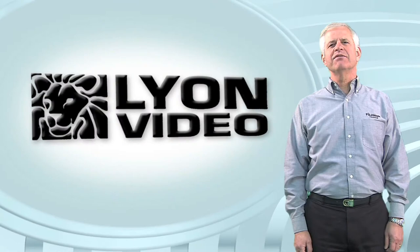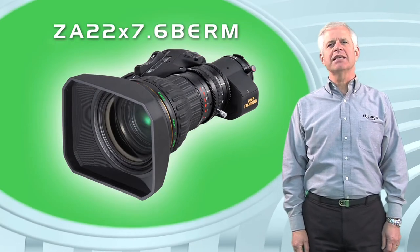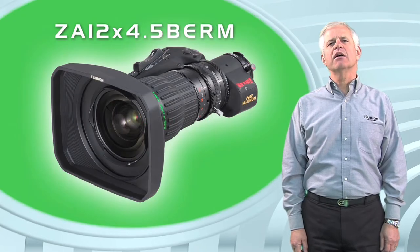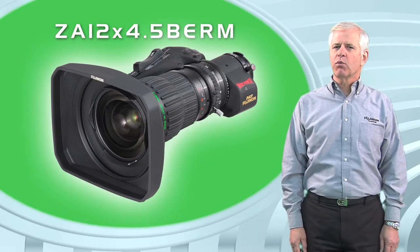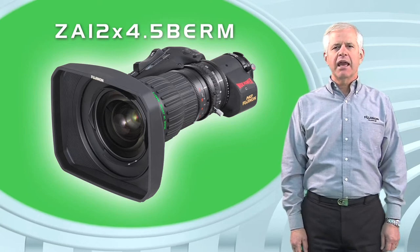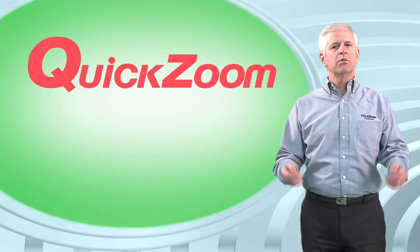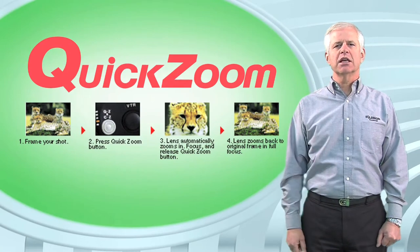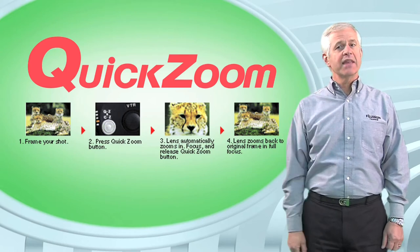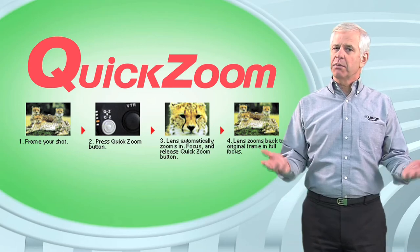For handheld configurations, Lion Video uses Fujinon's ZA22x7.6 HD select lens and our ZA12x4.5 super wide-angle HD lens, both with 2x extender and featuring Fujinon's digital technologies such as Quick Zoom, which provides a rapid zoom to the telephoto position to check focus with the push of a button. It then returns the lens to the previously selected framing position when the button is released.